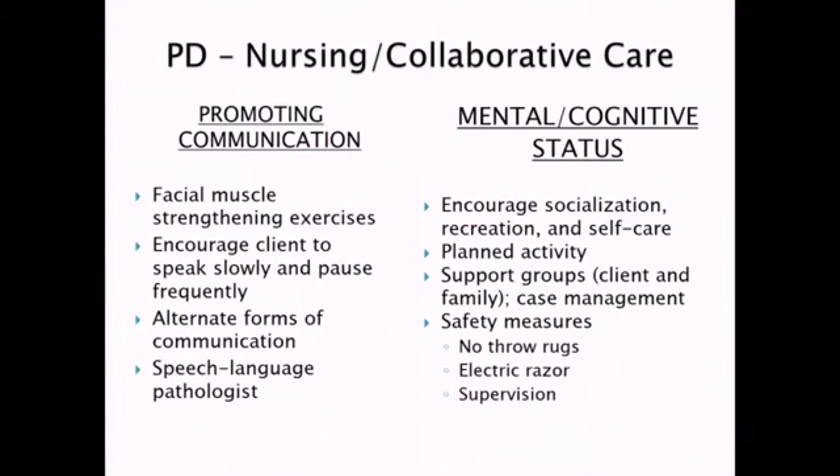There are other safety risks — the risk for falls like we were talking about, so no throw rugs around as those are a fall hazard. Shaving — because of the tremors — is a real risk for cutting themselves, so definitely no straight razors; use an electric razor. Particularly as the disease progresses, they're going to require supervision and a higher level of care.